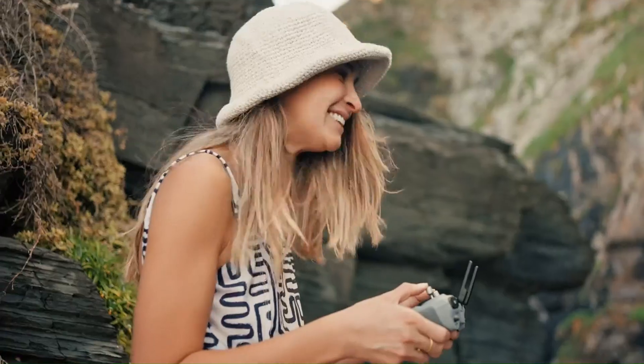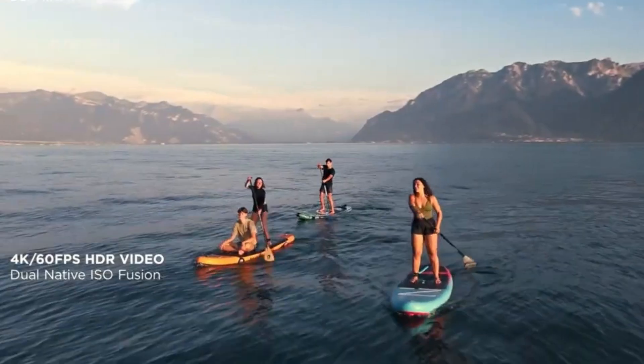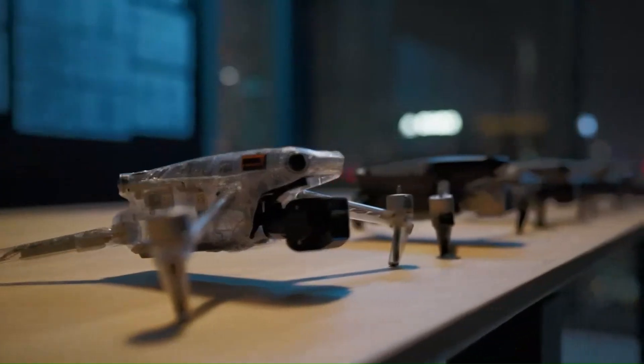Features such as 4K 60fps video, HDR recording, and improved 10-bit color depth are expected, making this drone a powerhouse for content creators. There are also whispers of AI-powered scene recognition and auto-framing, which could enhance automated shooting modes like Master Shots and Quick Shots.